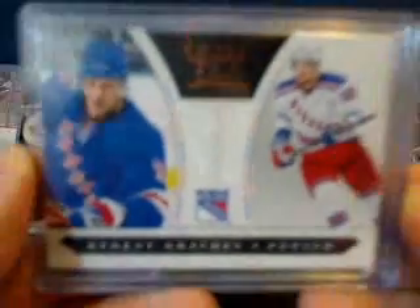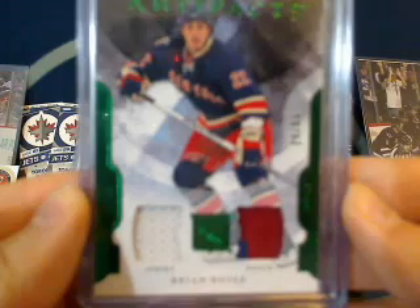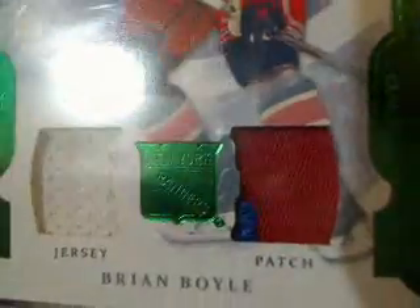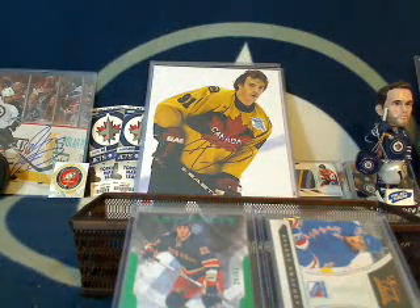For the New York Rangers, I've got an Evgeny Grachev Luxury Suite Rookie, along with a jersey patch of Brian Boyle — an emerald jersey patch, number 29 out of 65, with a jersey on the left and blue and red jersey on the right, looks like a piece of his number. We'll roll the die — going to number 8. Number 8 was the Columbus Blue Jackets and Tom Shepker. Congratulations, Tom — you're getting the Boyle and Grachev cards.